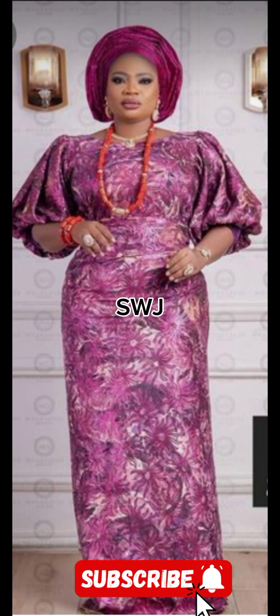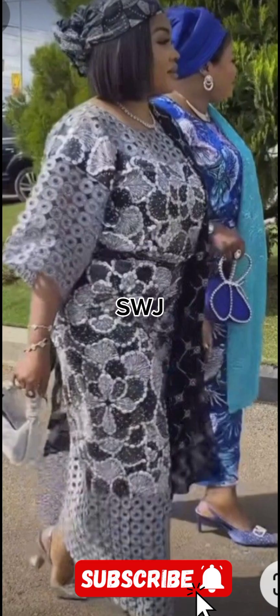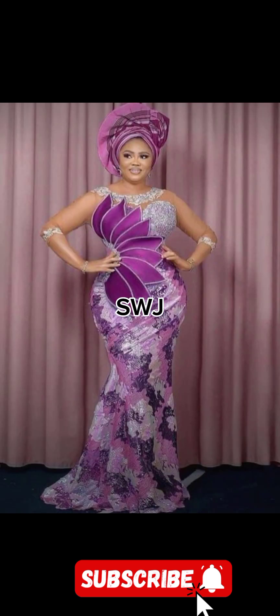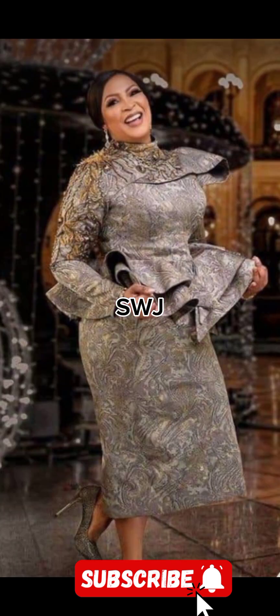Let's take a look at some memorable celebrity moments where brocade, damask, and velvet stole the spotlight. From Hollywood to high fashion, these fabrics grace the most prestigious events, showcasing their enduring appeal.